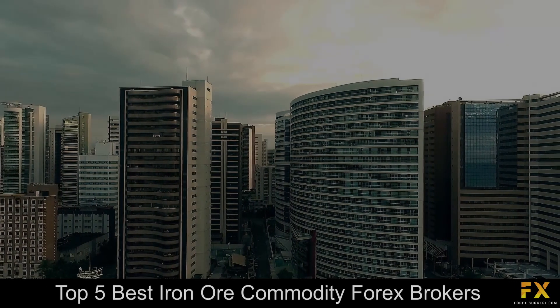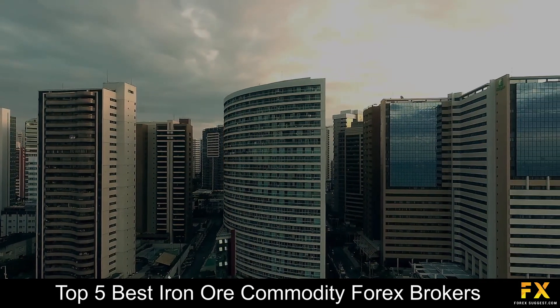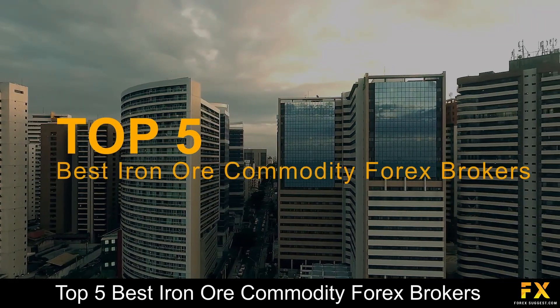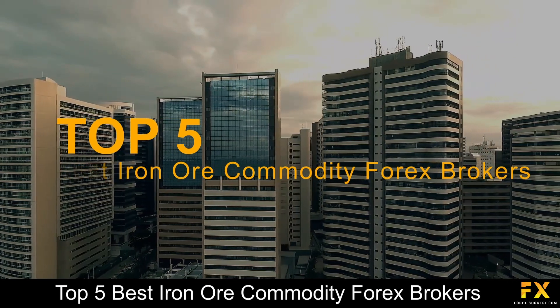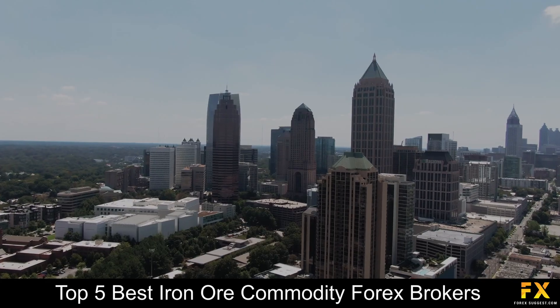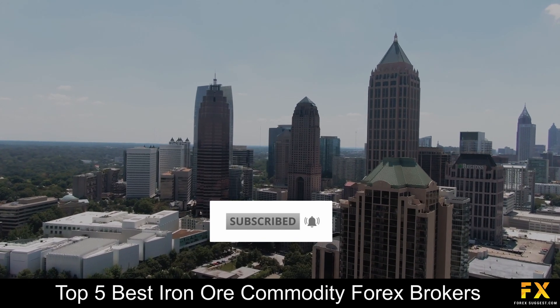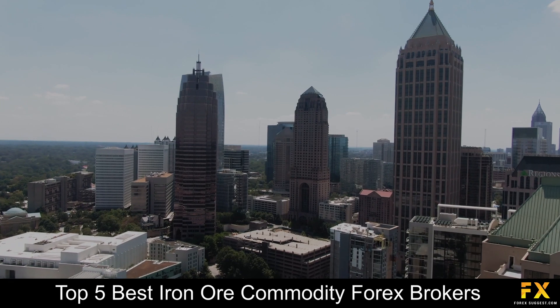Hi, this is Jason Lloyd from Forex Suggest, and today we are going to be taking a look at some of the top 5 best iron ore commodity Forex brokers. Be sure to like, subscribe and click that notification bell to stay up to date with our latest videos. Let's get into it.